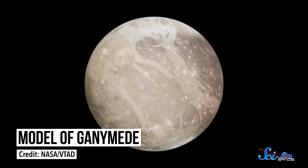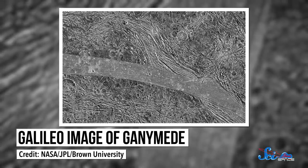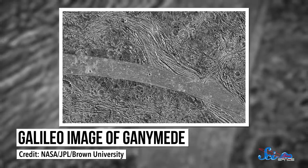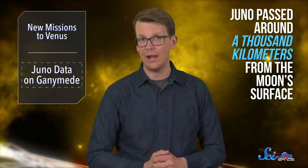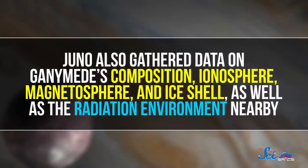Ganymede is the only moon with its own magnetic field, which also helps it create its very own polar aurora. Past images have also revealed that its icy terrain appears to be scarred and sliced into light and dark patterns, hinting at some pretty big upheavals in its past. Juno passed around a thousand kilometers from the moon's surface, the closest a spacecraft has been to Ganymede since NASA's Galileo spacecraft flew by in May 2000. As it zipped by, Juno snapped five pictures for researchers to compare to those taken by Galileo. Hopefully they will reveal evidence of recent impacts on Ganymede. But the photos are just the appetizer. Juno also gathered data on Ganymede's composition, ionosphere, magnetosphere, and ice shell, as well as the radiation environment nearby.